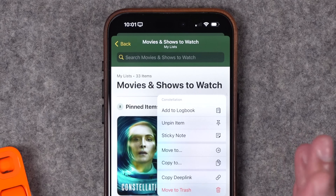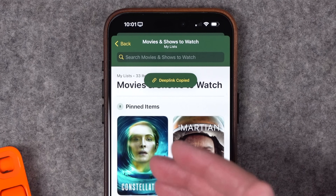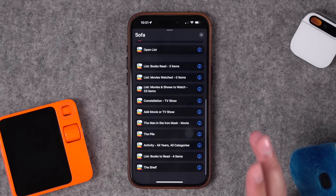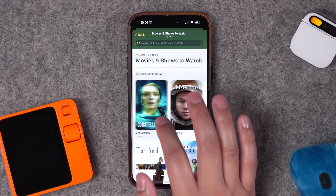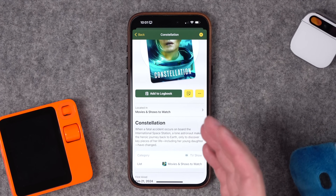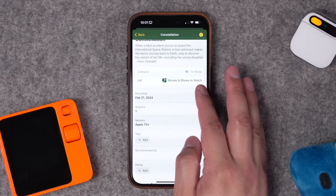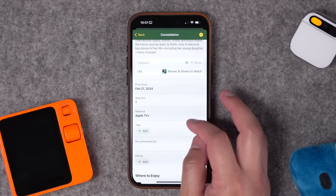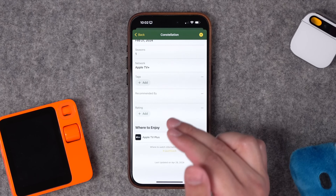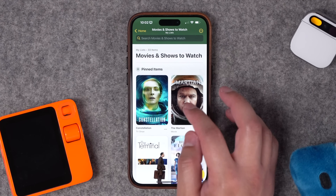From the three-dot menu I can add a sticky note with text or a description about the item, move it to a different list, copy it, or even copy a deep link. Sofa also has a ton of Shortcuts actions — we'll get to that. I can go into a specific item like Constellation, add it to the Logbook where you put movies or shows you've seen or books you've read, and get a description, first aired date, number of seasons, network, and options to add tags and ratings.